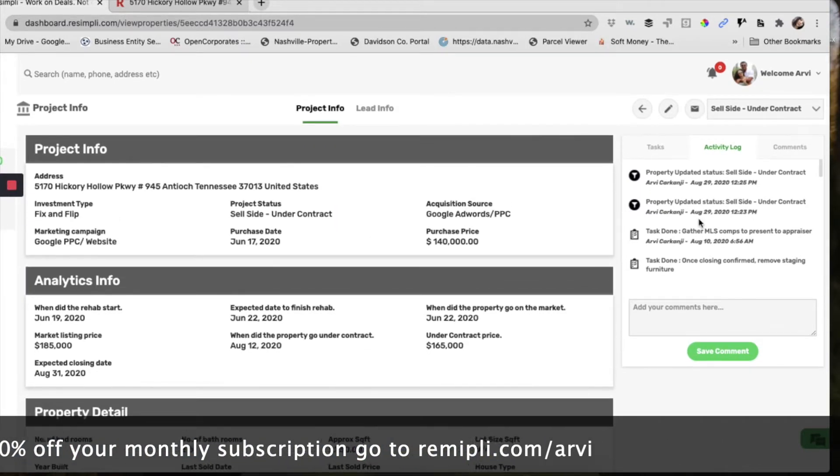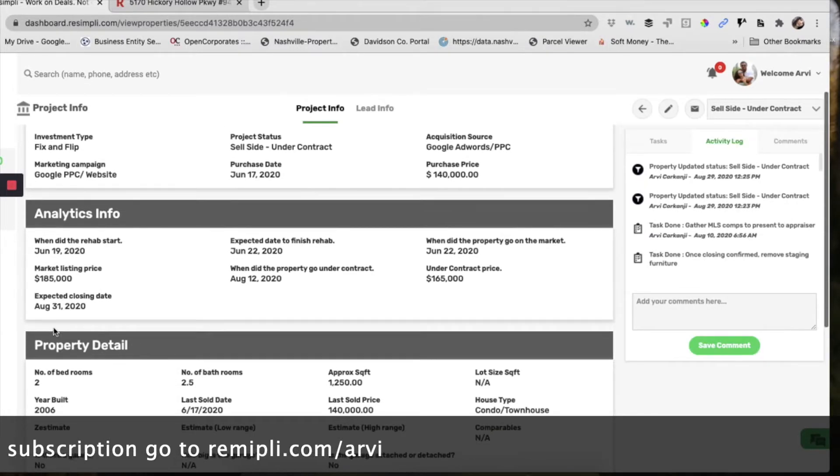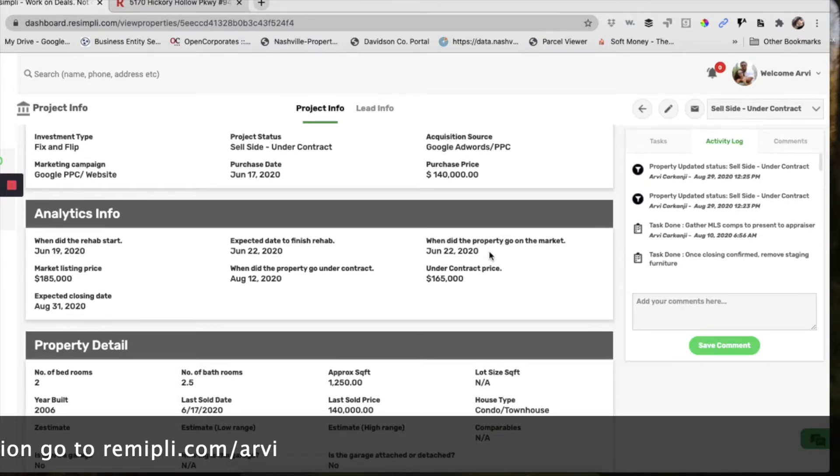We purchased it, did all that in about a week, and then we listed it on the market. We listed it on June 22nd. So we purchased it on the 17th, listed it on the 22nd, so it went pretty quick.